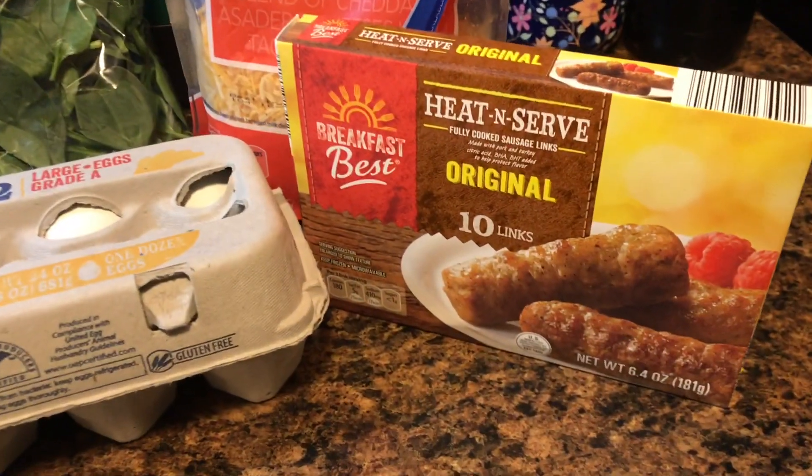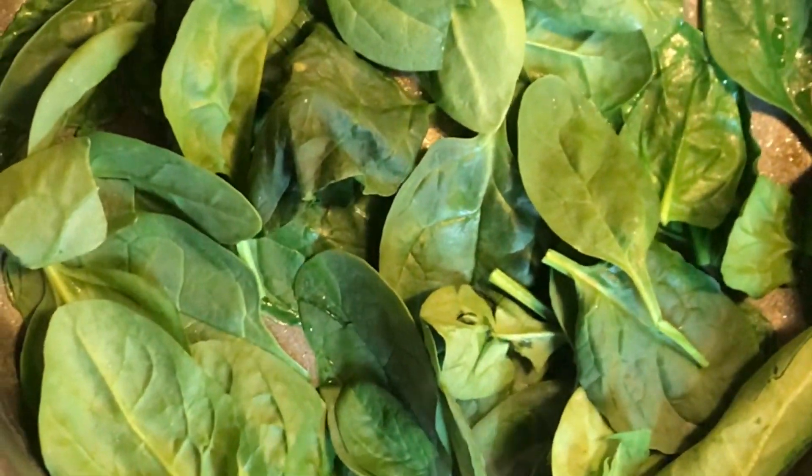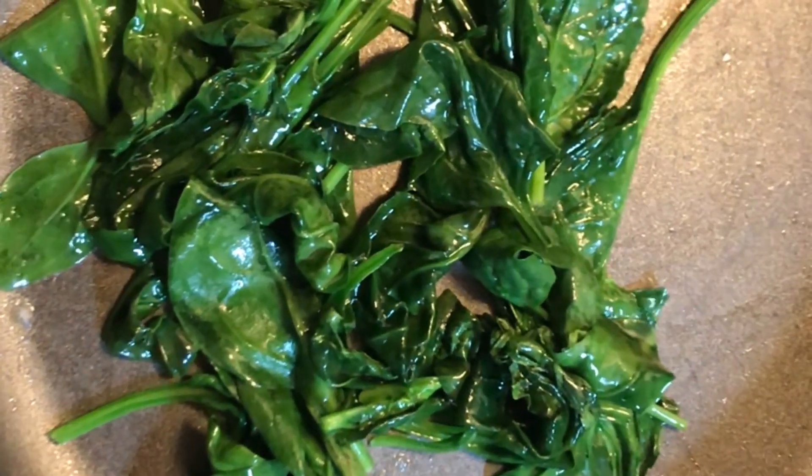Between morning workouts and facials, I've definitely worked up an appetite. So now it is time to make me some brunch or breakfast, depending on what time of the morning it is. I'm doing a simple spinach, egg, and cheese scramble with some sausage on the side. Super easy, super quick, super filling.